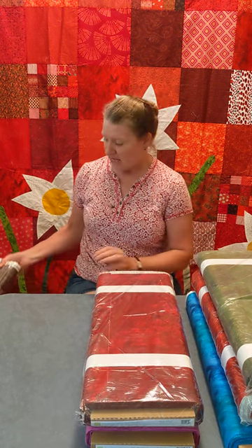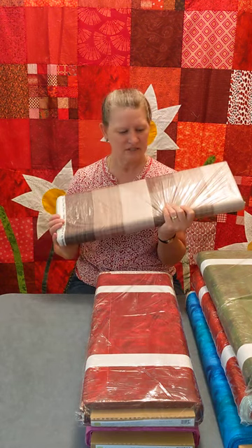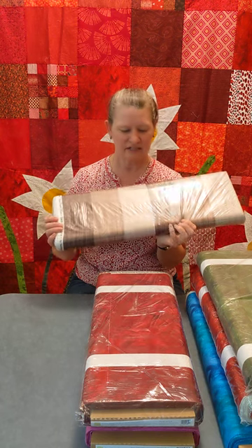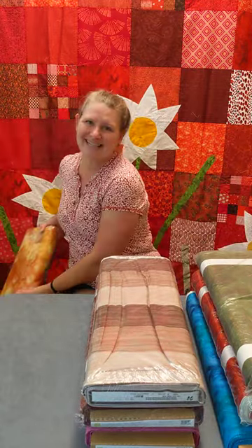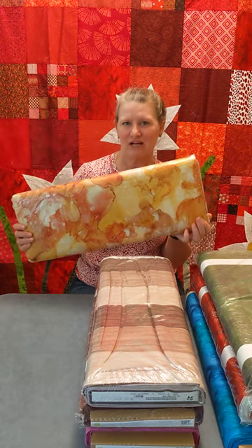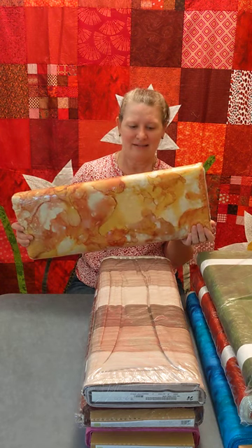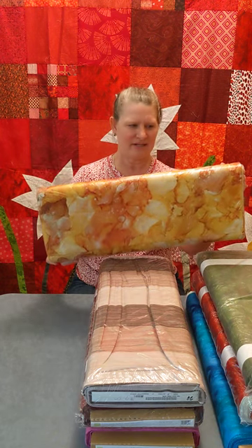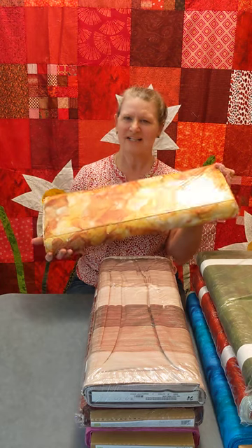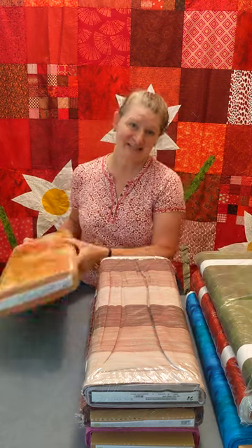I also received a couple of bolts from Northcott Fabrics. There's this one from The View line and it is a beautiful wood grain — another great fabric to use in your projects. And the last one that came in is this beautiful yellow from the Bliss line for Northcott Fabrics, called Mimosa. It has all colors of yellows to kind of an orange, almost like an Indian ink painting. So that's what we have now — until next time!